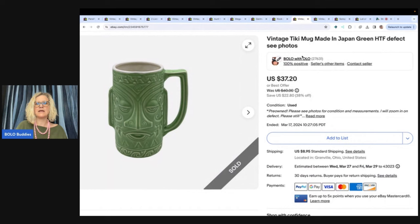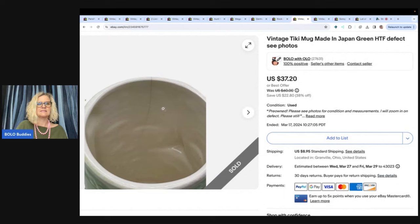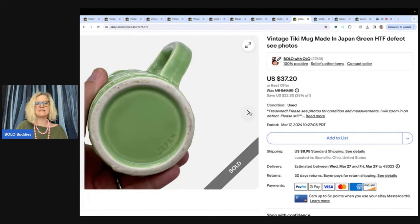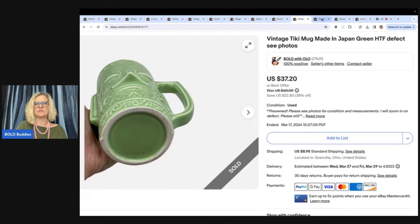This is a mug and it has a defect — it has a hairline crack, and I don't think it was cracked all the way through. But I paid a dollar for it at a garage sale and I still sold it for $37.20, and the buyer paid shipping for this tiki mug. If you see tiki mugs, definitely look them up. This one was signed Japan. I love selling items made in Japan — always look those up.